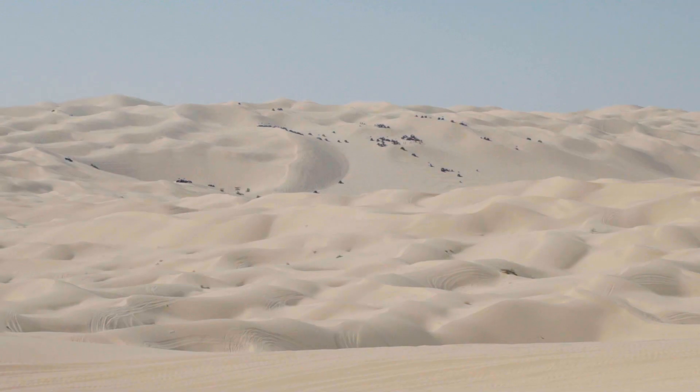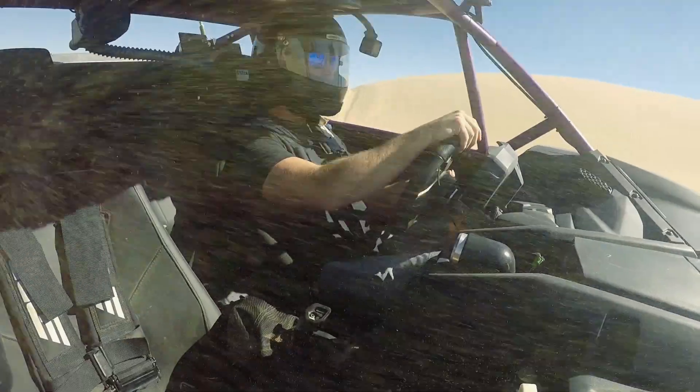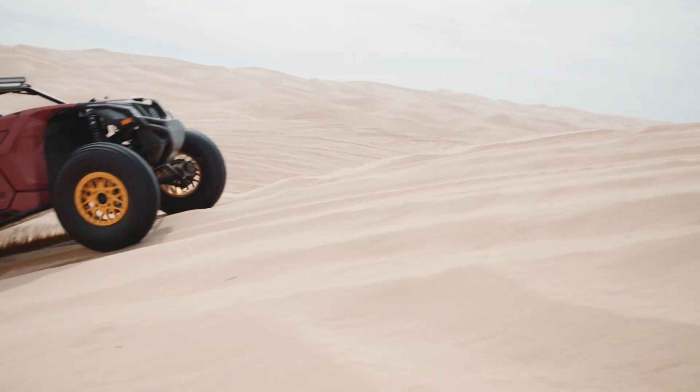I think there's a lot of different stuff out there — the popular stuff is always what you see. Our group always kind of wants to get off the beaten path, do the different stuff, and find the different spots to go ride.